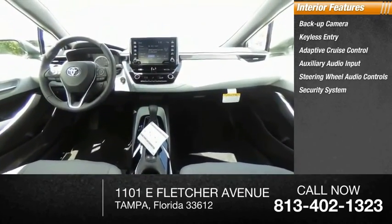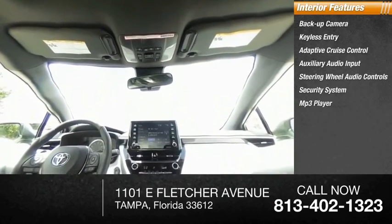Security system, MP3 player, lane departure warning, cruise control, and trip computer.